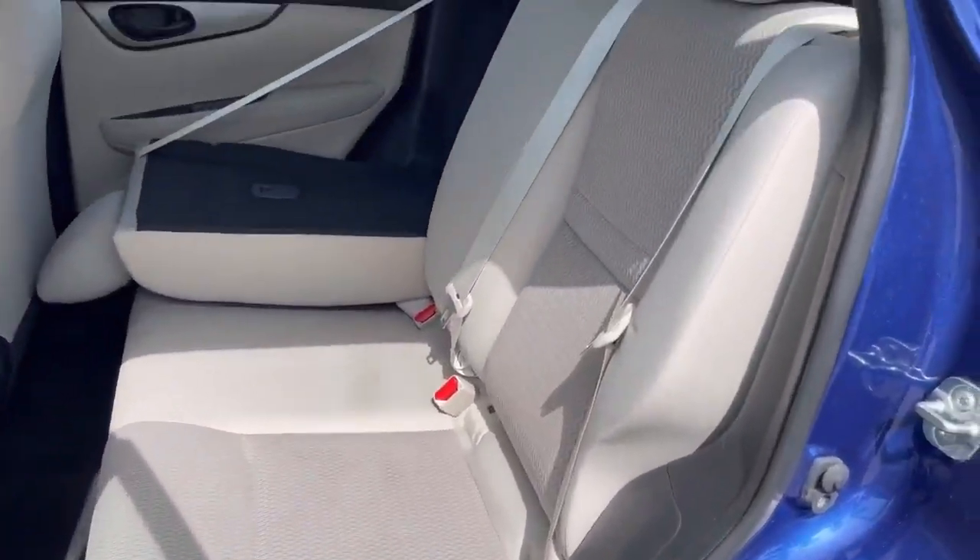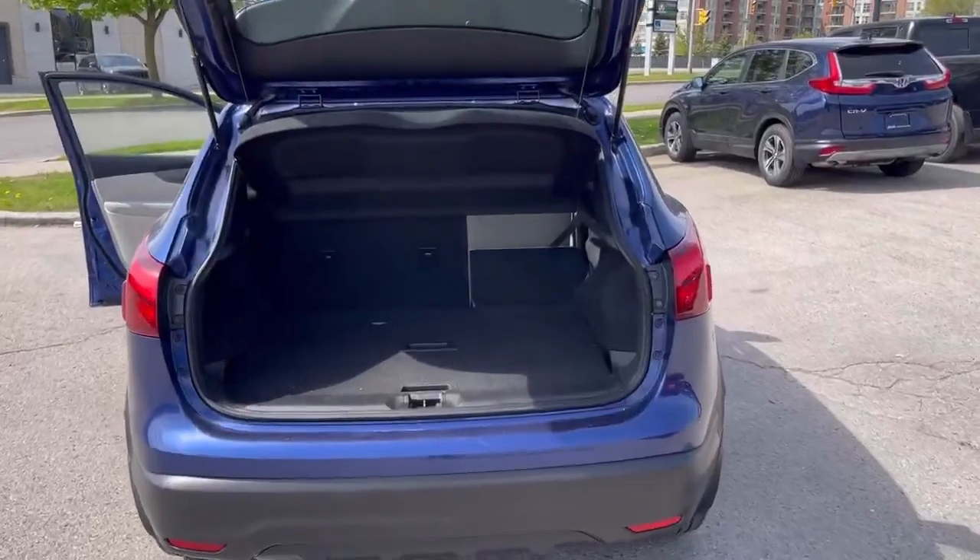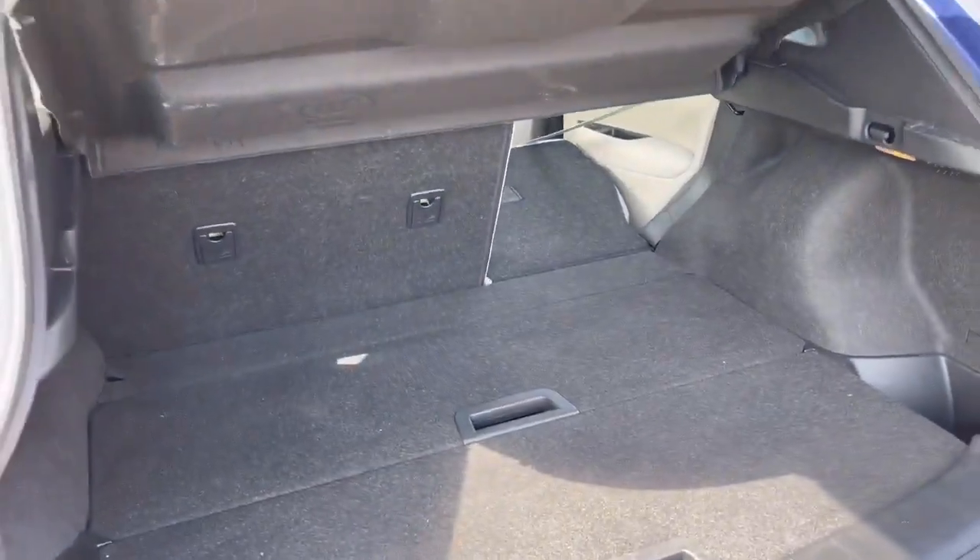Overall, the 2019 Nissan Qashqai S All-Wheel Drive is an amazing compact crossover SUV.